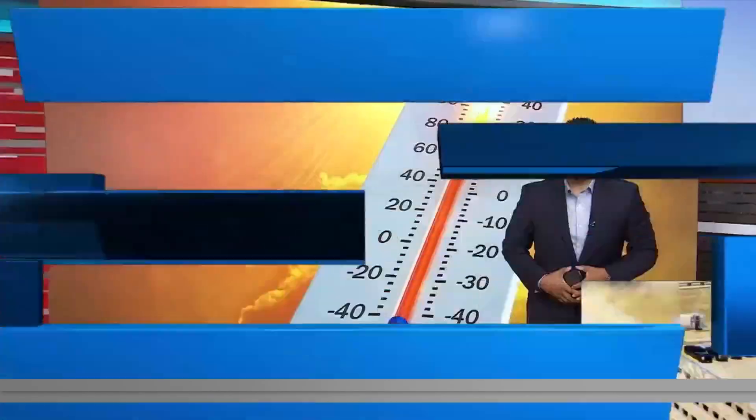Welcome back to GMSA at 9. We all know how crucial it is to protect our kids and our pets from the summer heat, but you may not think about the toll that these temperatures can take on your phone. Joining us this morning with some tips to make sure that we don't fry our phones this summer is Luis Silva from AT&T. So first of all, how can the heat affect our devices, and what should we be watching out for?